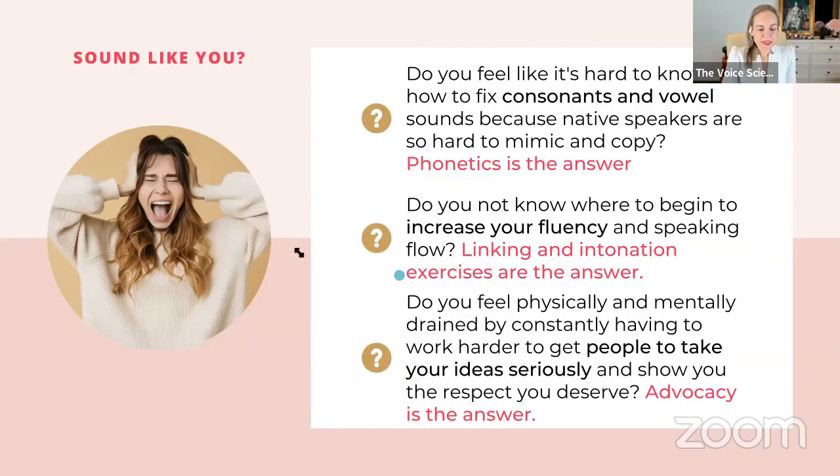We're going to run through a few feelings that would give merit for you to invest in assessing your pronunciation. Does this sound like you? If you feel it's hard to know how to fix consonant and vowel sounds, and you're tuning into native speakers trying to mimic and copy but it's not working — it's science-based: it's very hard for adults to copy what they hear and mimic it. In that case, you want to feed your pronunciation by using a phonetics-based approach. Phonetics is the answer.